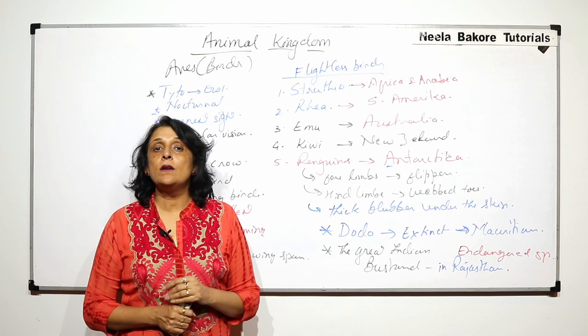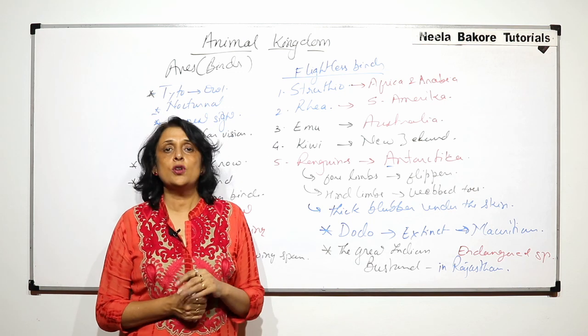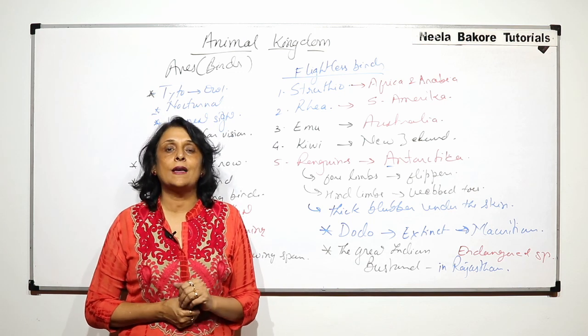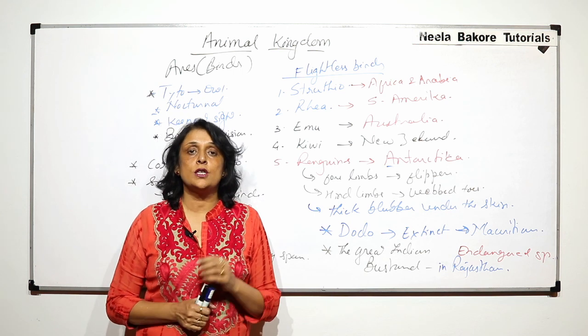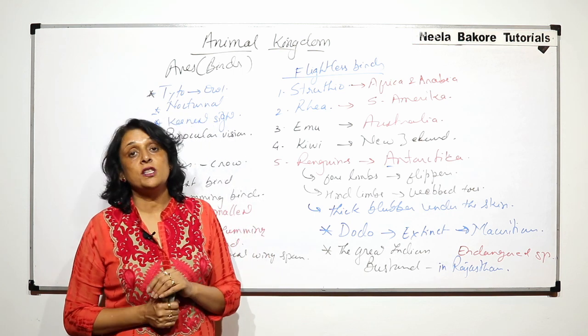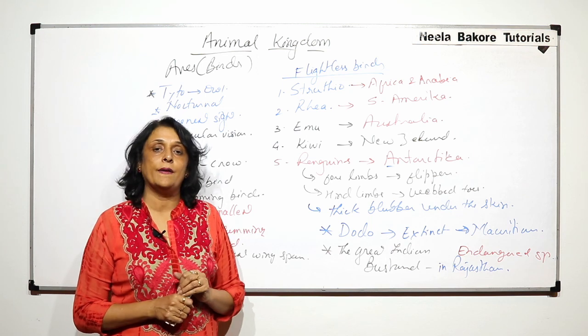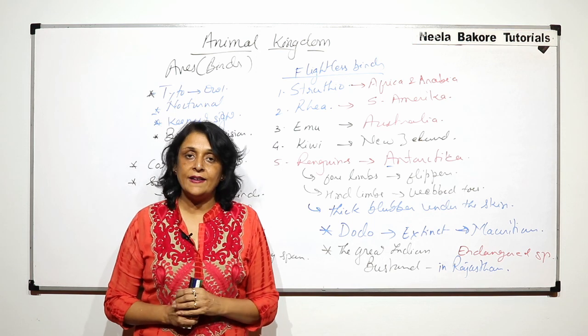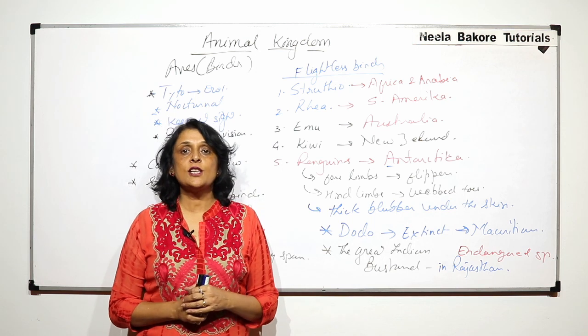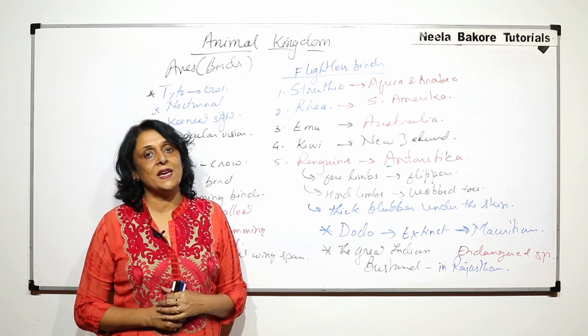So we have covered most of the important examples of class Aves or birds, along with their specific and general characteristic features. We are left with only one class, that is Mammalia. So from the next part we will start with class Mammalia.